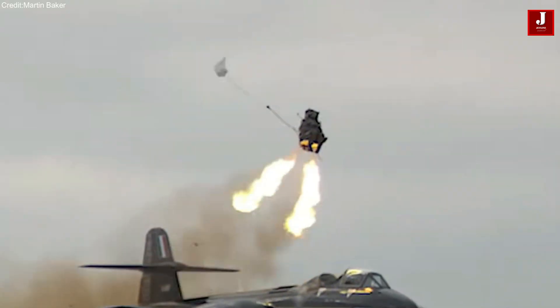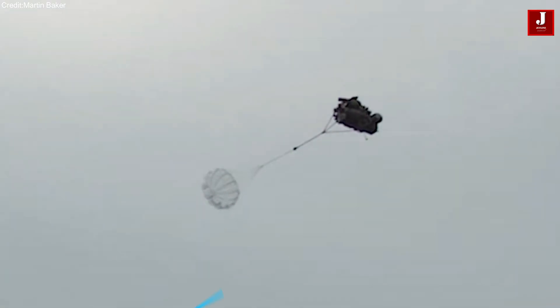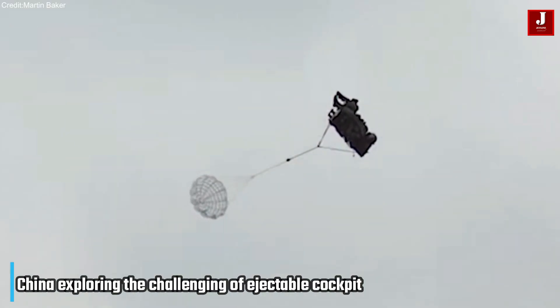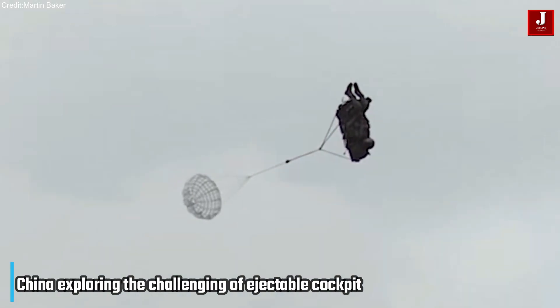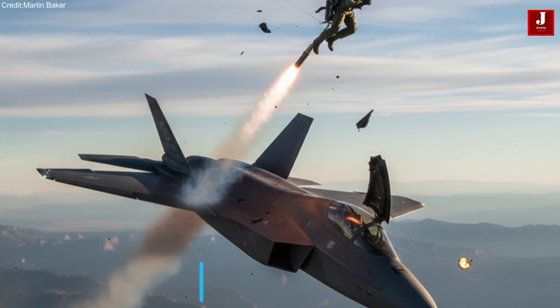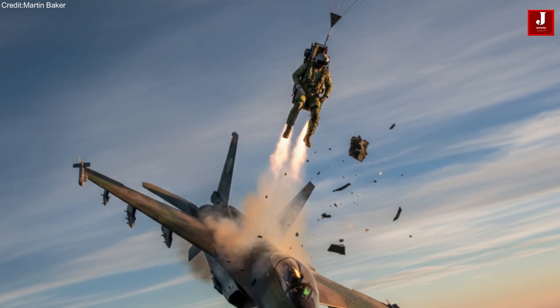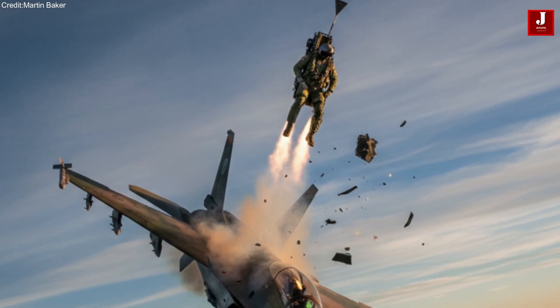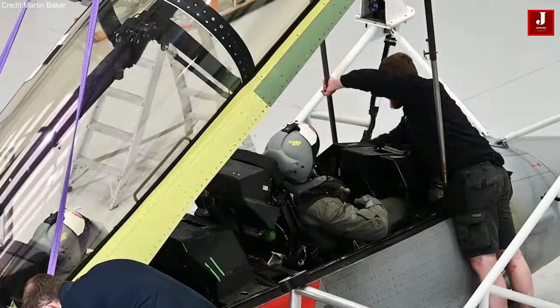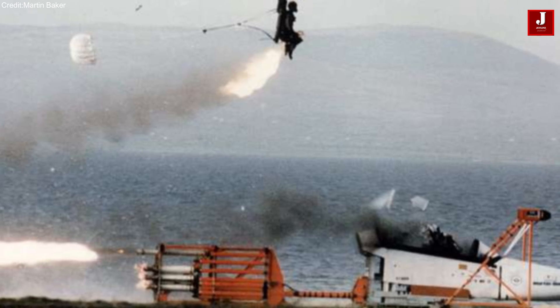As the race toward hypersonic flight accelerates, China is venturing into one of the most challenging frontiers of aerospace safety: ejectable cockpits. In an era where aircraft may soon exceed Mach 5 speeds, the traditional ejection seat system — a life-saving technology for over seven decades — faces serious limitations. Now, Chinese researchers are reimagining how pilots might survive emergencies in the world's fastest jets.